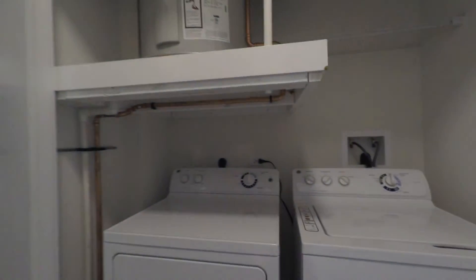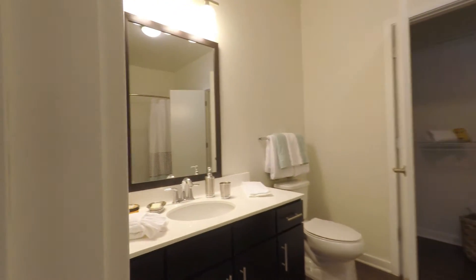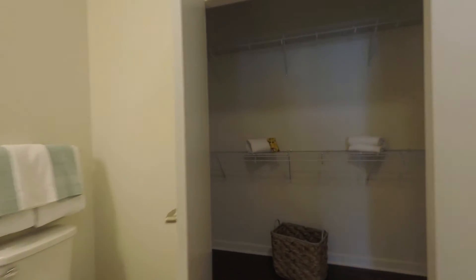In addition, all of our one bedrooms come with ample linen closet and storage space, as well as a full-size washer and dryer, side-by-side, for your convenience. The bathroom is huge with a nice open space, leading into a large walk-in closet and an extra linen closet inside the bathroom.